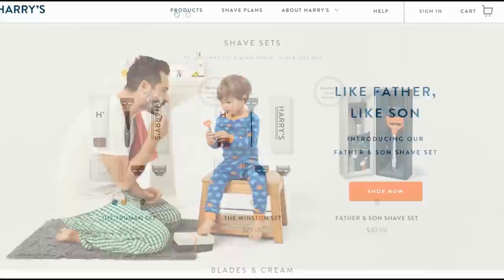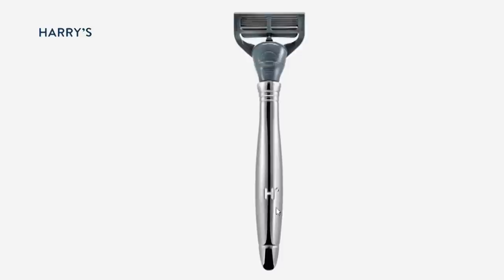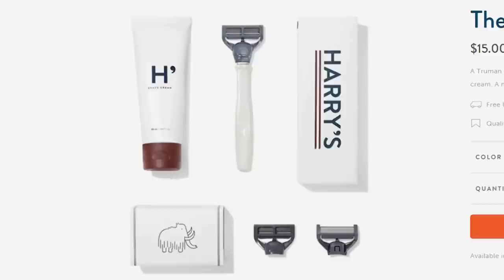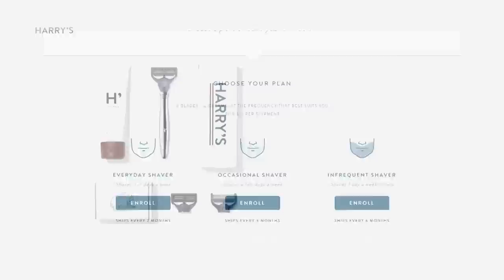Before I go, I wanted to take a moment to tell you about my friends at Harry's. They are revolutionizing the shaving industry by focusing on providing guys a great shaving experience for a fraction of the price of those big razor companies. Their razors have a really slick and clean design with high-quality, sharp blades engineered by their own German factory — and the best part, they're half the price of competitors like Gillette. I tried them, and they are great. You order them online and they're shipped to your door. Harry's is offering my fans $5 off your first purchase, so support my show and head over to harrys.com. Don't forget to use the promo code KIPK to save $5 on your first purchase.